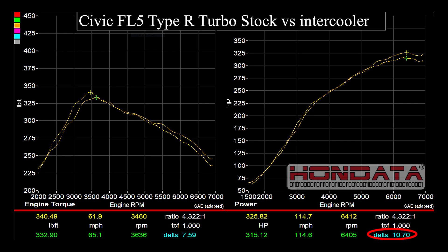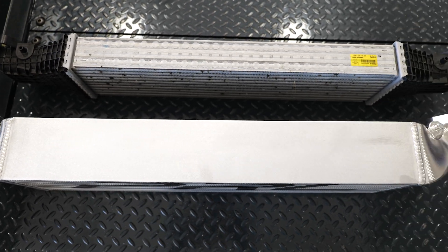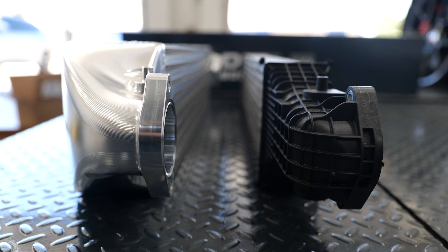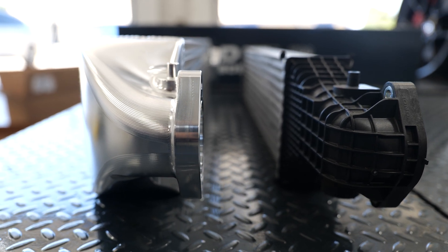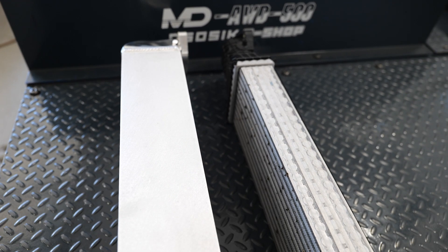Intercoolers that have more volume than stock, which are most, take more time to fill and put the boost through to the engine, so you can lose throttle response. A Honda race team that we supported reverted their racing intercoolers back to stock specifically for this reason. Now, when you're on the open road, a lot more air passes through the intercooler, so you may well find that your open road results are much better than what we show on the dyno here.